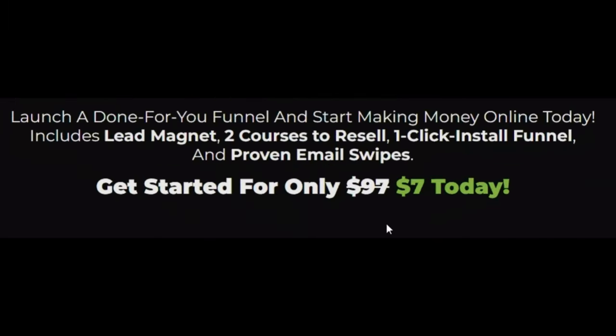This low ticket digital product comes with a lead magnet, two courses to resell because they come with master resell rights and PLR rights, a one-click install funnel, and proven email templates. And it all only costs a one-time payment of $7.